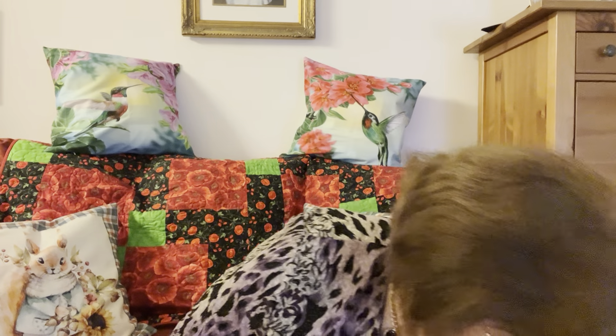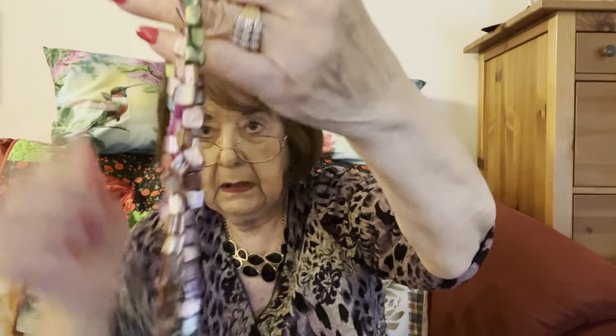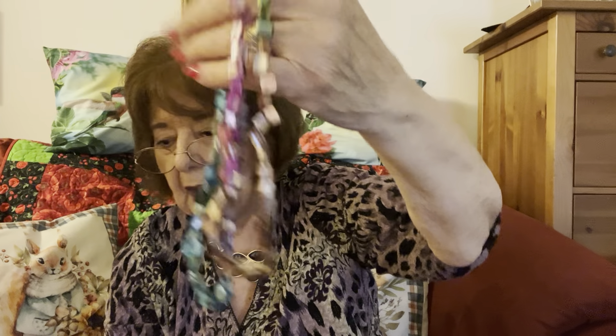Number fourteen — these are shell, dyed shell. Very nice necklace. And if you make jewelry, you can always redo it — make this shorter, make a bracelet to match. Let's do a big reduction — three dollars. That's less than I have offered it before. So three dollars for number fourteen.